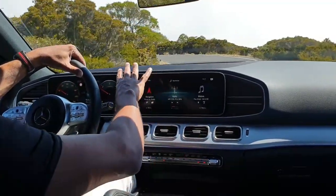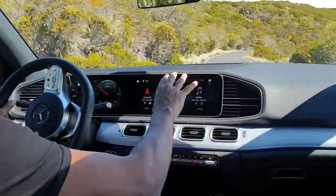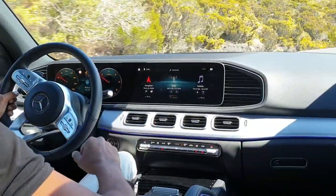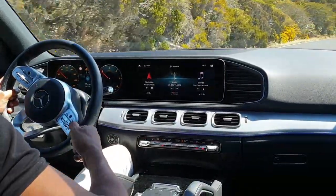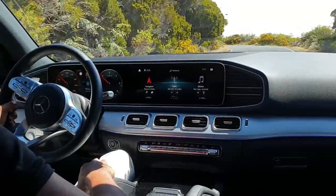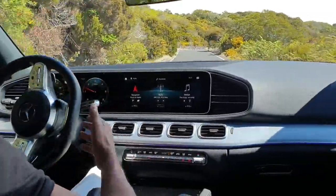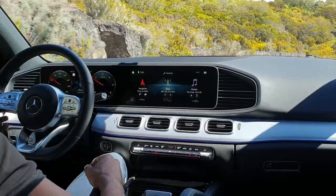Ces deux jolis écrans sont accouplés au système d'infotainment MBUX, très performant, avec une commande vocale très réactive. Ce n'est pas un gadget, c'est vraiment un élément de sécurité — le constructeur veut que vous gardiez les yeux sur la route. On peut commander vocalement énormément de fonctions, comme votre téléphone, et d'autres fonctions du genre éclairage d'ambiance.